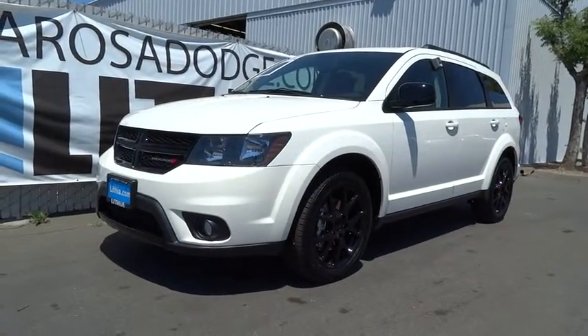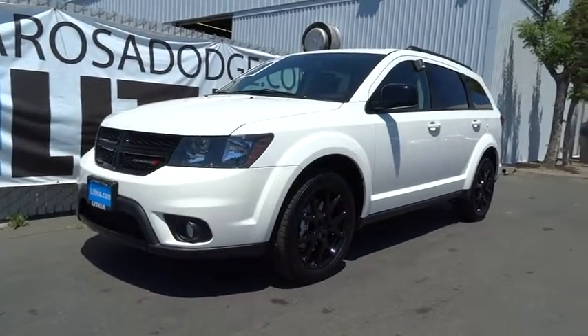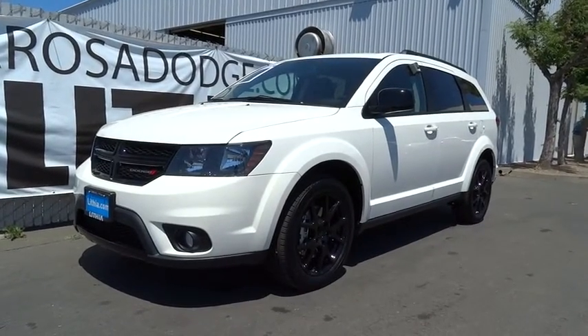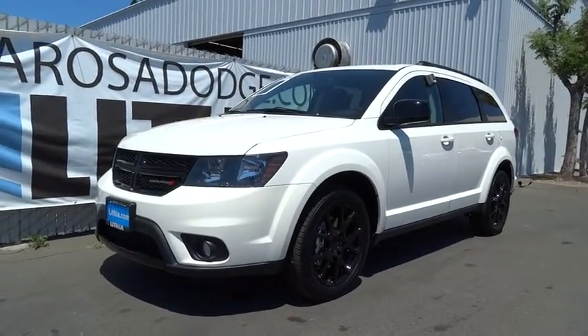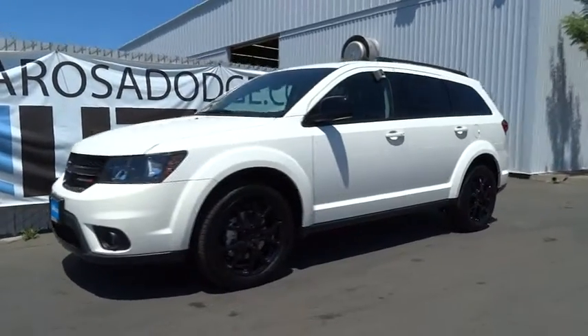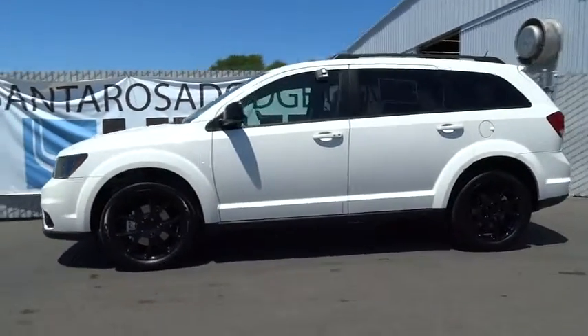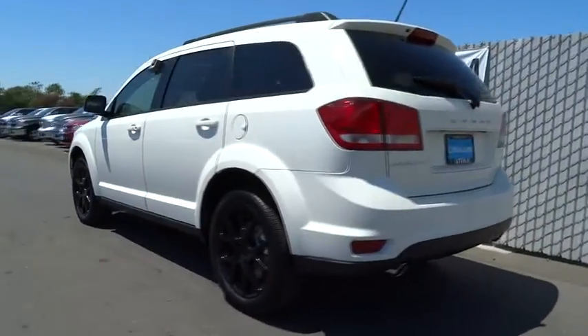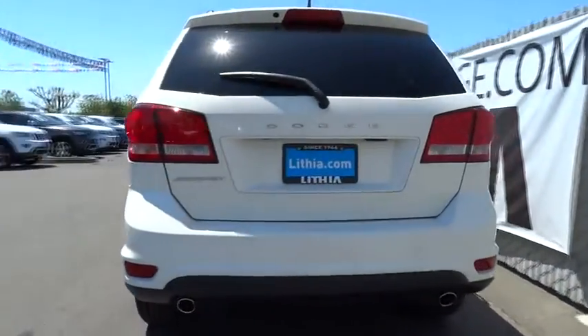The 2015 Dodge Journey combines the practicality of an SUV with the comfort of a car, all while boasting a style all its own. The Journey's optional third-row seat, along with innovative features like a chilled beverage cooler and in-floor storage bins, make it a good and affordable alternative to a traditional minivan.